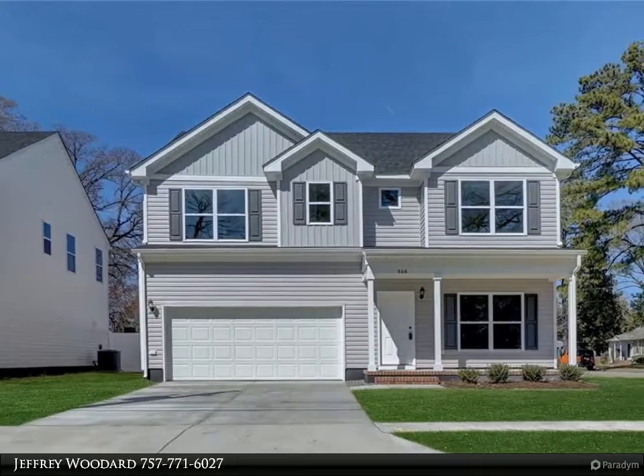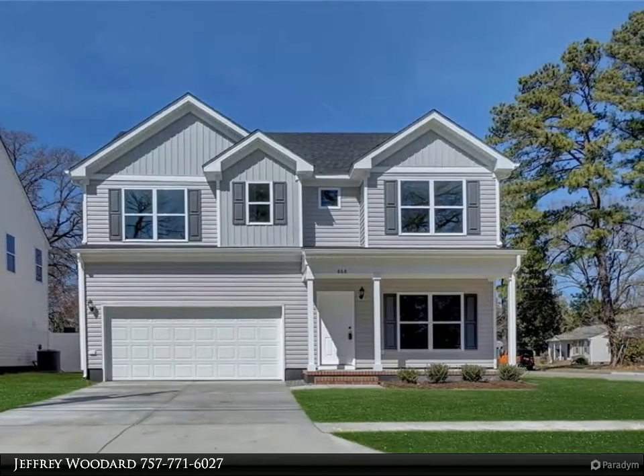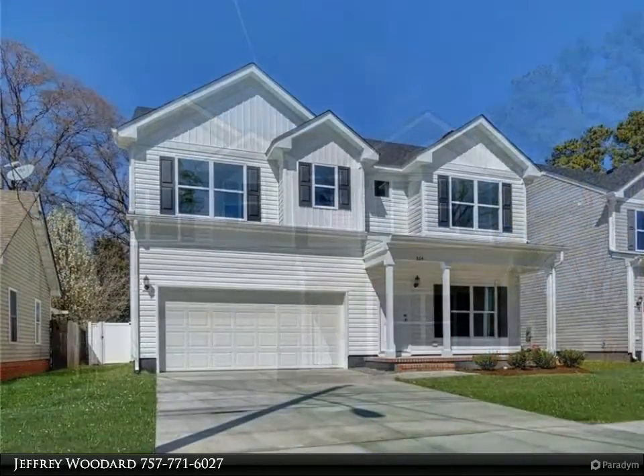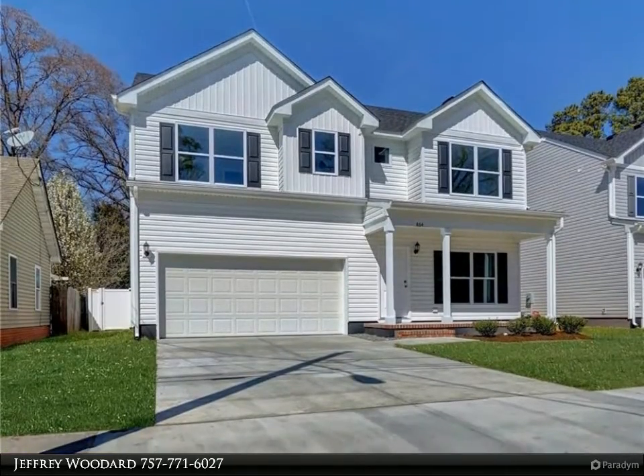This Berkshire Hathaway Home Services Town Realty property video is presented by Jeffrey Woodard — Signature 2 Model. Open floor plan with 2 stories, foyer and loft area, and dining room.